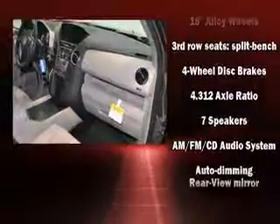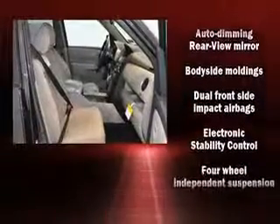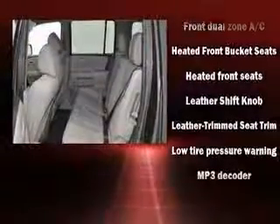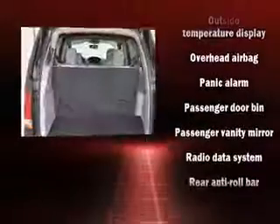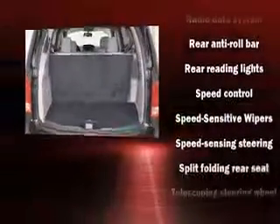Honda ensures the safety and security of its passengers with equipment such as dual front impact airbags with occupant sensing airbag, front side impact airbags, traction control, anti-whiplash front head restraint, a security system, and four-wheel disc brakes with ABS. Brake Assist technology provides extra pressure when applying the brakes.